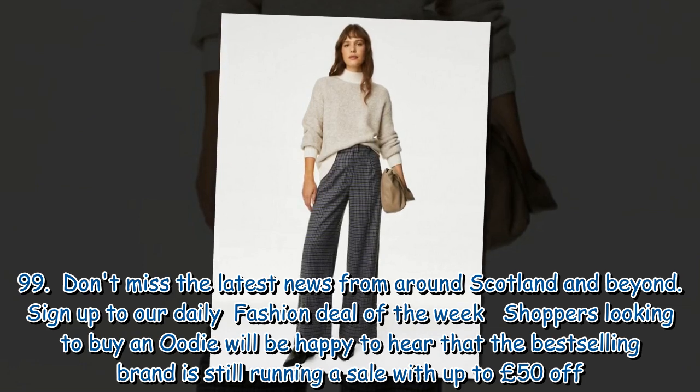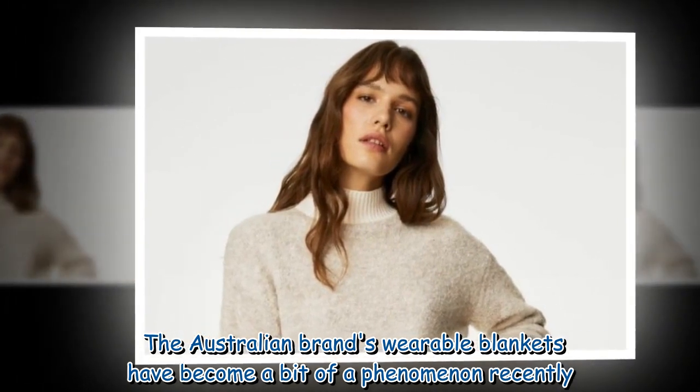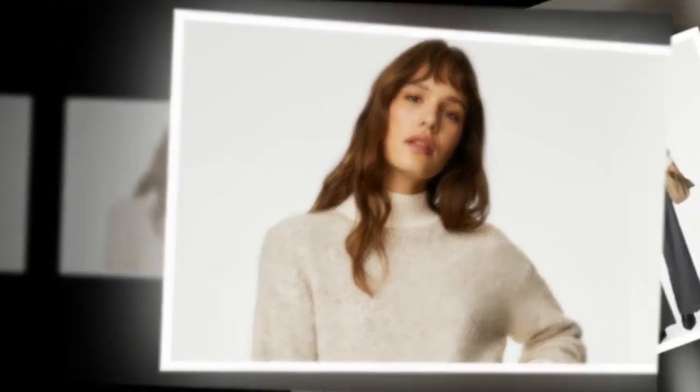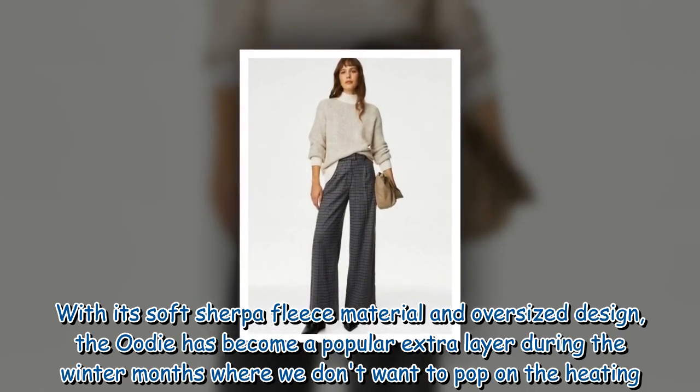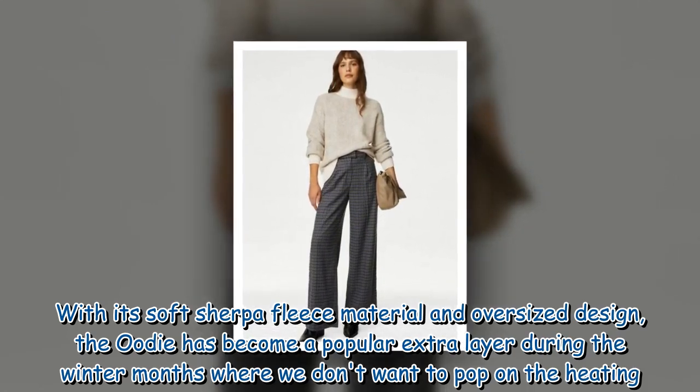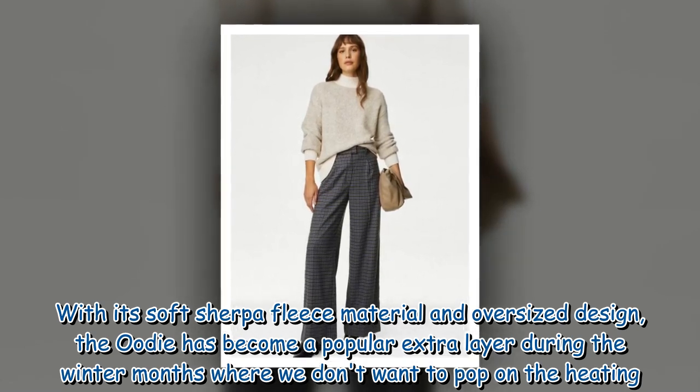Shoppers looking to buy an Oodie will be happy to hear that the best-selling brand is still running a sale. With its soft sherpa fleece material and oversized design, the Oodie has become a popular extra layer during the winter months when we don't want to put the heating on.